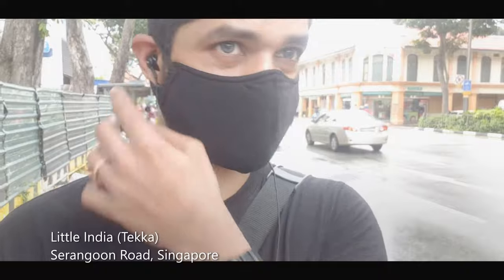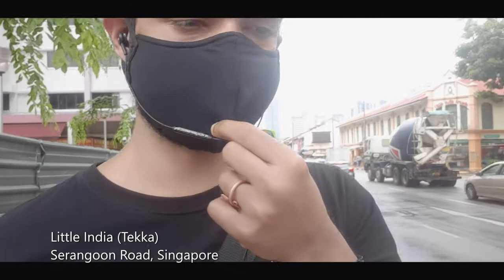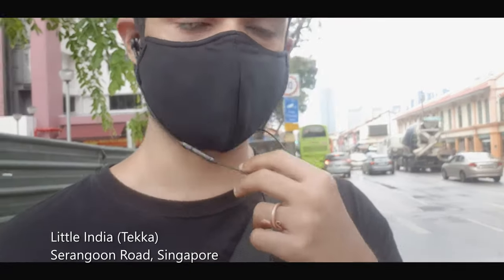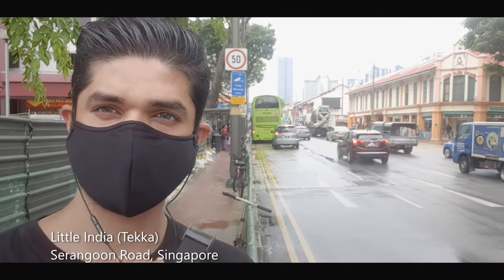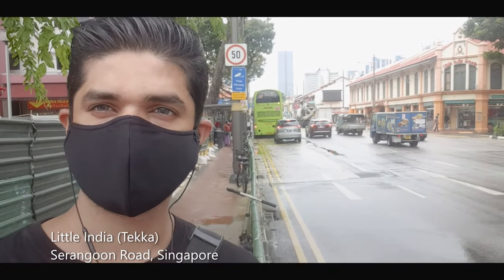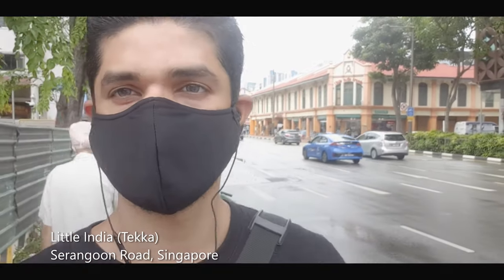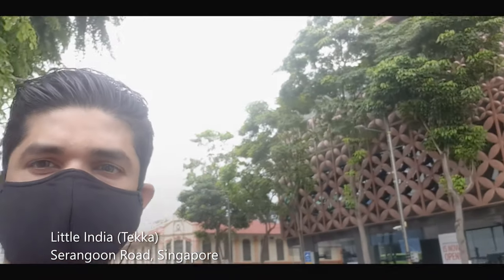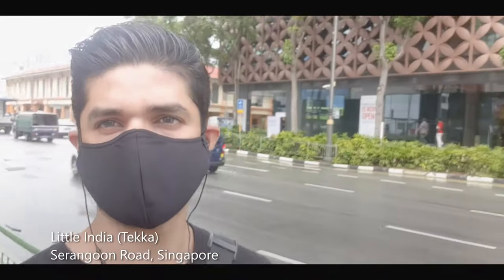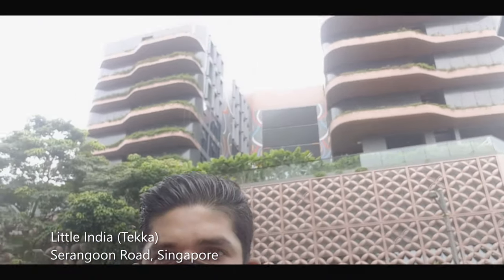Okay, as everybody knows, this street, Little India, it's not something new for anyone in Singapore and also in Malaysia, and also people from across the sea. This is the road, this is the main entrance for Little India. There's a lot of new construction here.